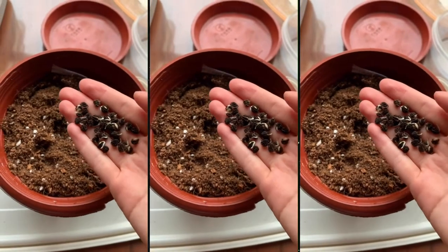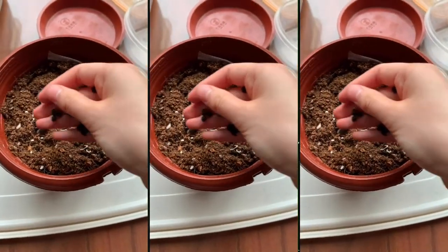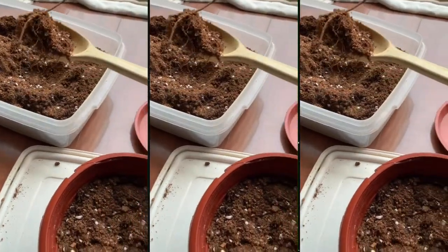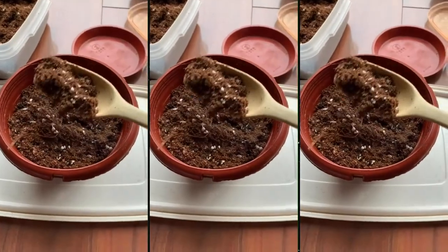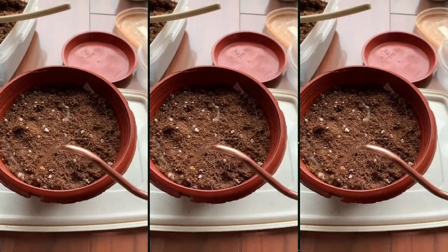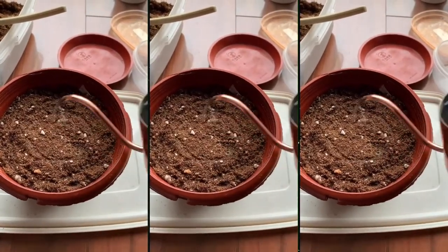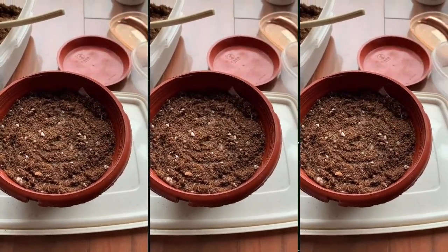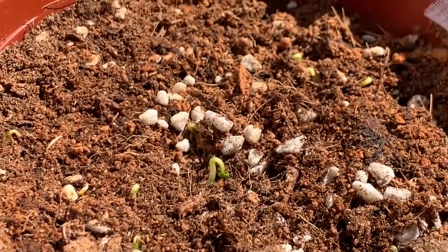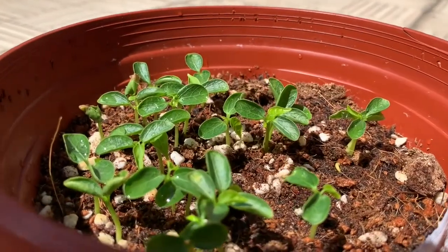Here I am planting some papaya seeds that I actually sprouted a few months ago using the paper towel method. It was really fun because it's my first time starting seeds by myself, and they sprouted within a few days. I thought it was cool to have a papaya tree, just because I love papaya.